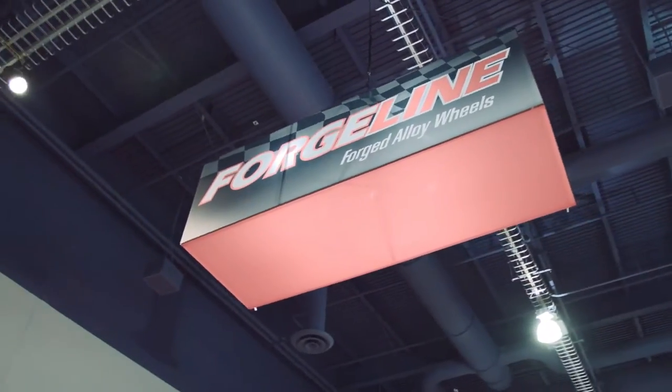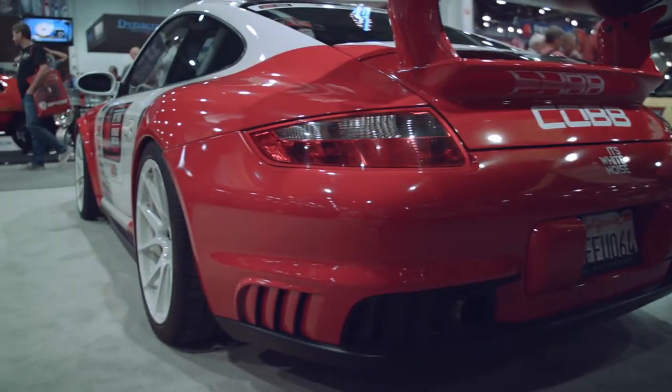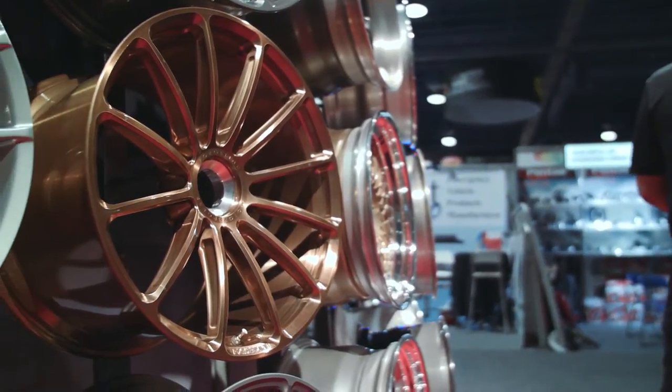Here we are at SEMA 2015 on the Forgeline booth. We're with Dave and we want to talk about load ratings and the importance of having wheels that can stand up to the rigors on track. There are literally thousands of wheels available here at SEMA, but what separates Forgeline is that motorsport pedigree and the strength and integrity. Let's talk about load ratings and that importance with getting on track.